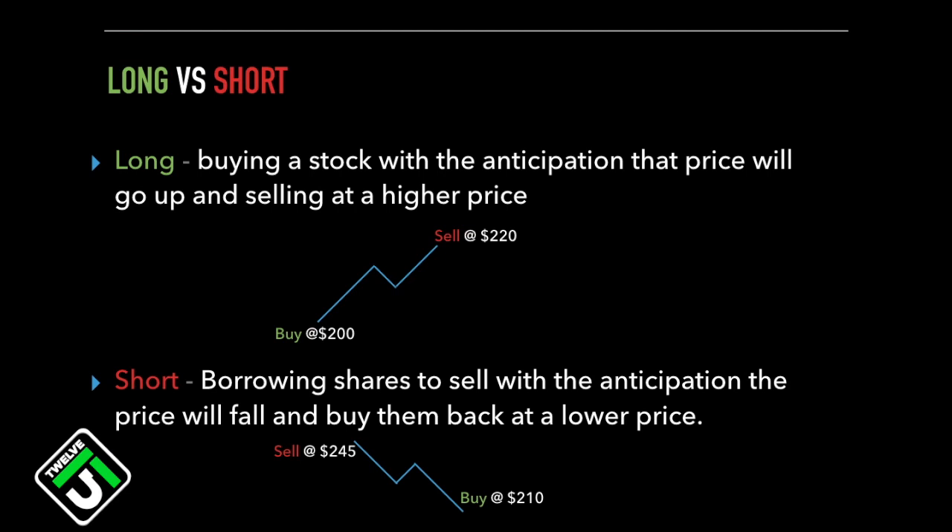This allows us to make money in both directions, which is really cool. Shorting is the exact opposite of going long. You sell a stock first, and then you cover at a lower price. The act of shorting is when you borrow shares to sell first, with the anticipation that the price will fall, and then you buy them back at a lower price.